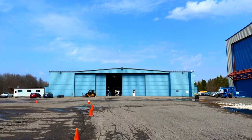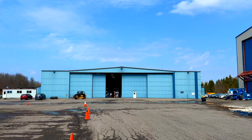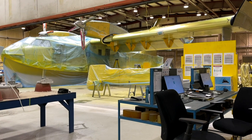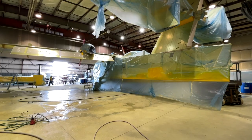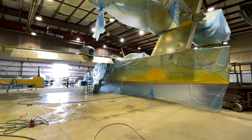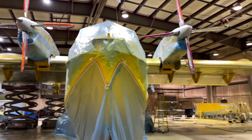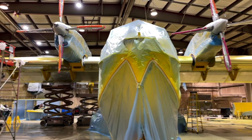This is our original hangar. Typically there's what you call an STC, where they come up with a modification to the aircraft that needs approval from Transport Canada. To get that approval is quite a lengthy process. Once you get that, then you've got a license to produce that mod. It's a legal conversion of the plane from passenger to cargo.